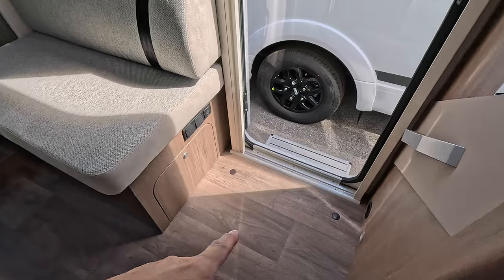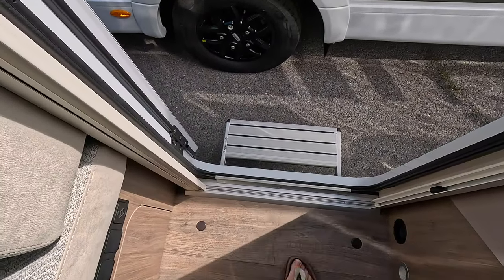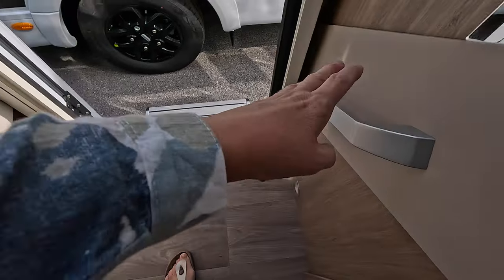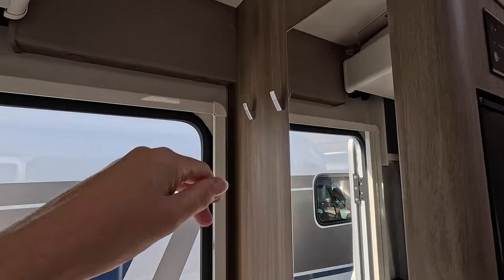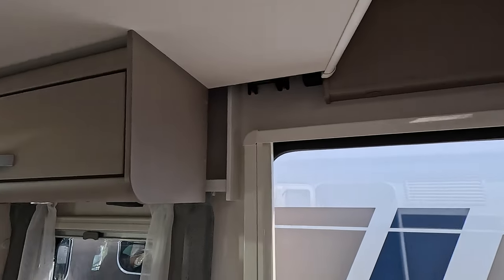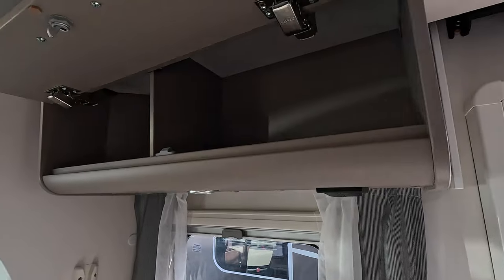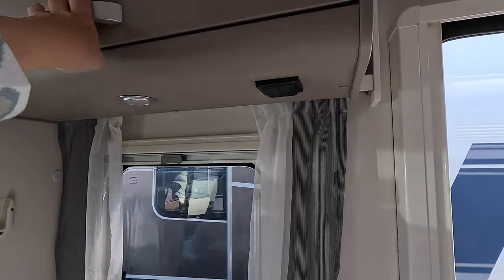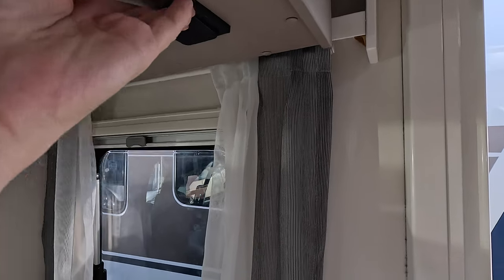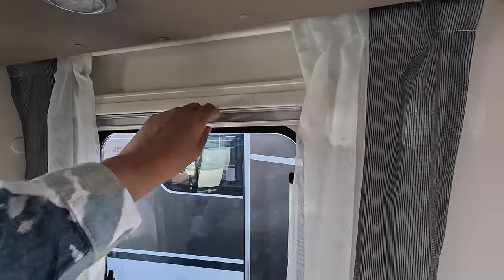There's a little bit of a step here but there's a nice grab rail for ease of getting in, and another mirror to bounce the light around, and some coat hooks, which is always handy. On this side we have got another cupboard, some light switches — it's not plugged in at the moment. We've got blinds, meshes, and an opening window.